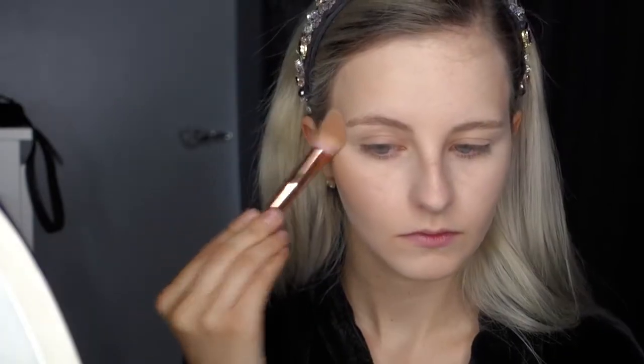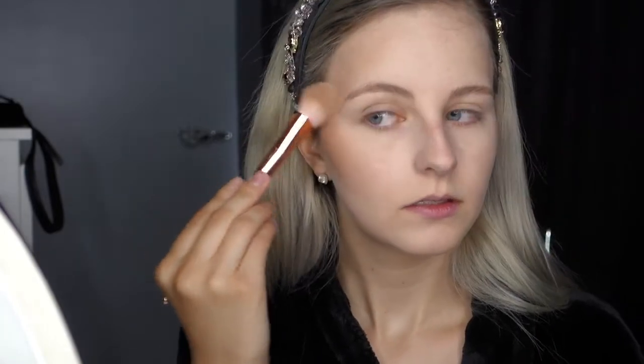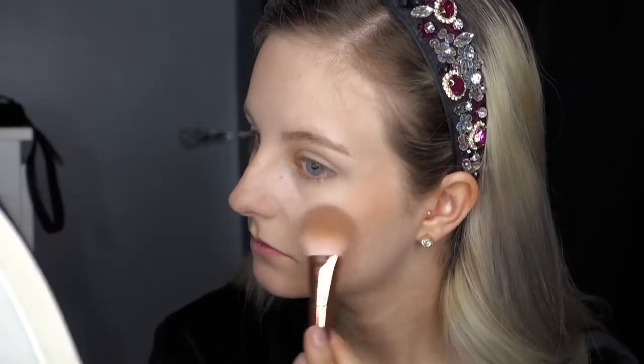I've been absolutely loving the Revolution Mega Bronzer that I got the other day, so I'm going to be using it in my look today to create a nice sheer glow. I used a dabbing motion so the color didn't come out too intense.